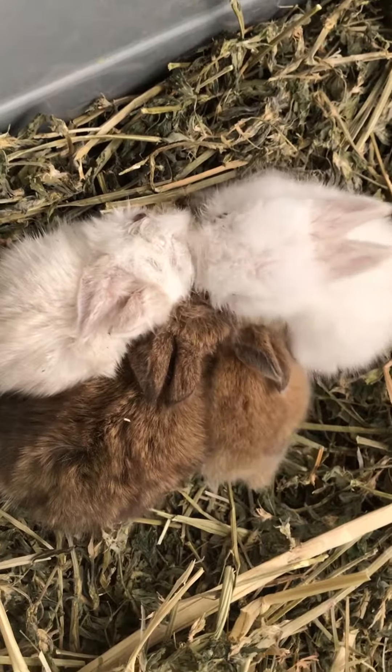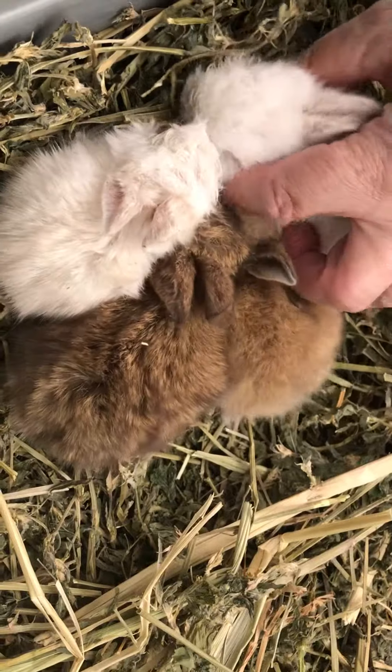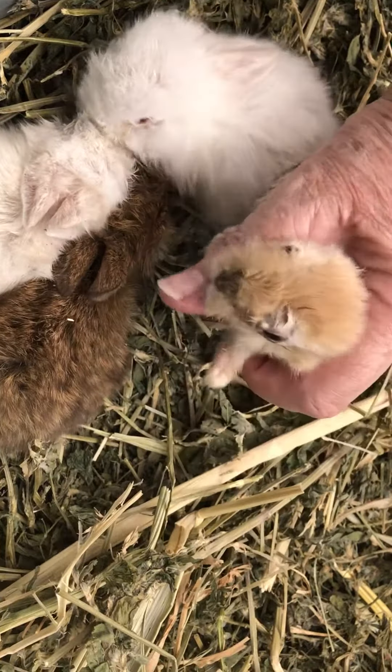There they are, dear little things. We'll just have a little look at them — a tiny little white one, and a beautiful little one here, look at him.